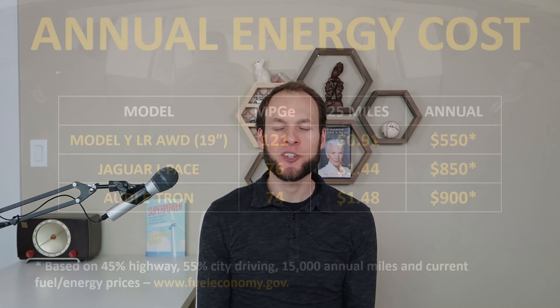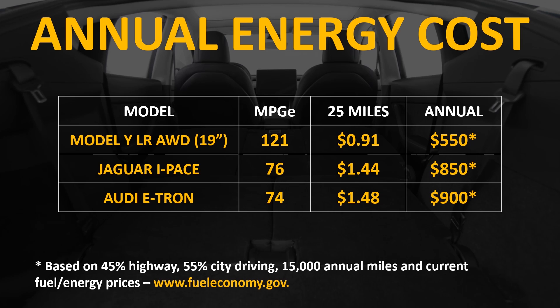If you take a look at the annual energy cost between the Model Y, the Jaguar I-Pace, and the Audi e-tron, you'll see that annually traveling 15,000 miles per year, the Model Y will cost you approximately $550 in electricity, whereas the Jaguar I-Pace will cost you an additional $300 and the Audi e-tron an additional $350. If you compound that out to 10 or 15 years of ownership, even compared to other electric vehicles, it still has the potential to save you well over $3,000 to $4,000 in a 10-year period.